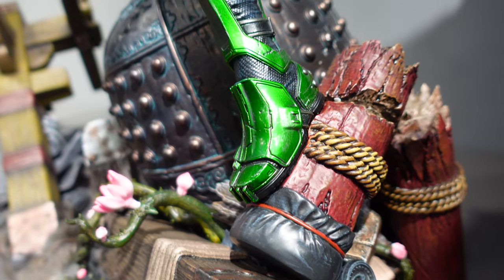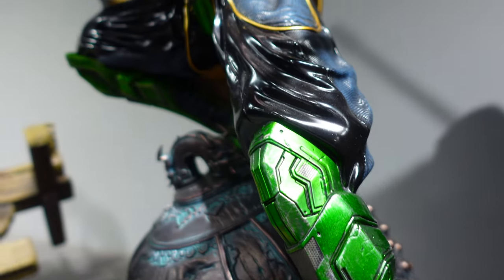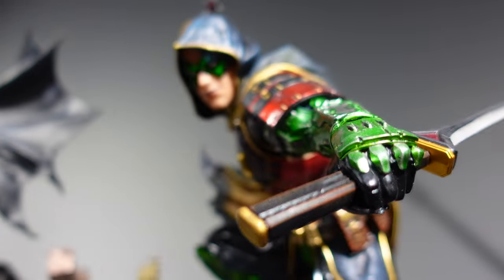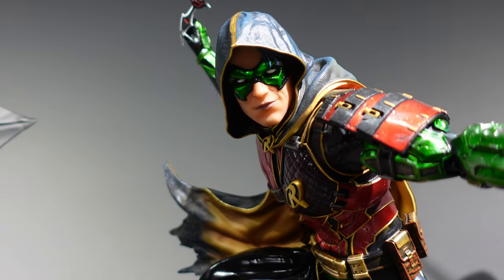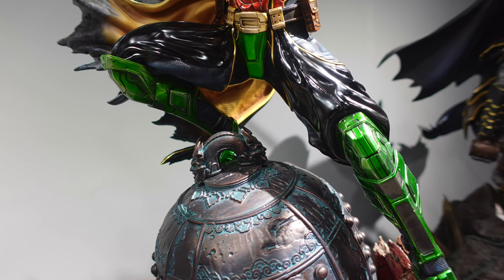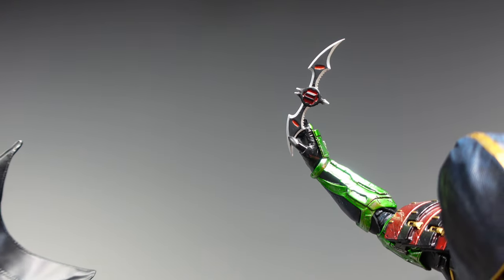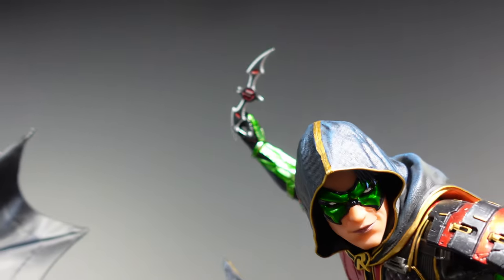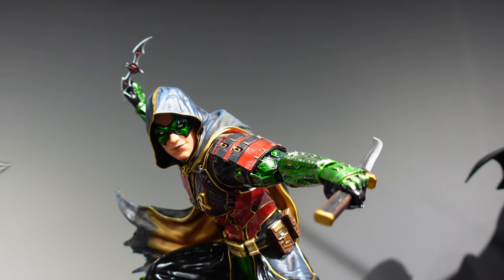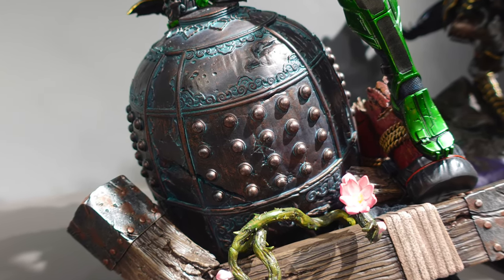Robin Samurai was one statue I didn't pay too much attention to when it was first announced, because looking at the pictures it did not look that nice. But after looking at this statue in person, wow — the high gloss finish of the Robin Samurai on the green colour parts of the armor together with the high gloss finish on his pants looks really nice on top of the bell that he is standing on. Robin Samurai surprisingly looks very nice as a sidekick for Batman Shugo in this entire series.